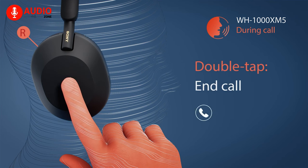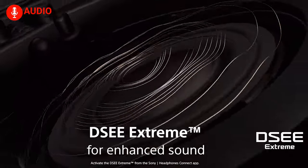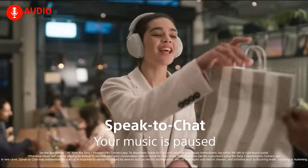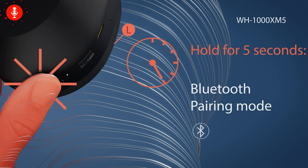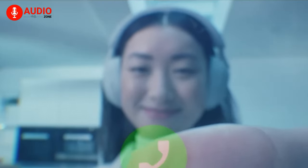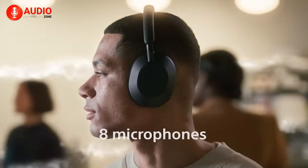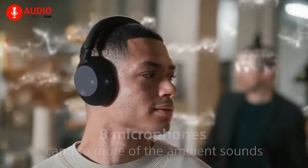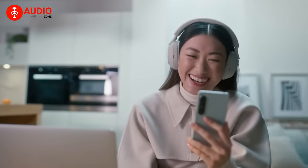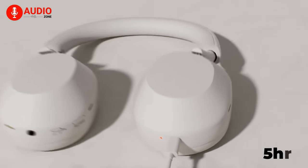The Sony WH-1000XM5 boasts a treasure trove of high-end features. Sony's DSE Extreme technology elevates compressed music quality, while the ingenious speak-to-chat function automatically pauses music and switches to ambient mode when you start talking. Exclusive features like on-head detection and Bluetooth multipoint solidify the XM5's appeal for users who crave a feature-rich experience. Battery life is impressive too, offering 30 hours with ANC or 40 hours without, with a quick 10-minute charge providing an additional 5 hours of playback.